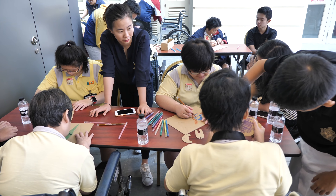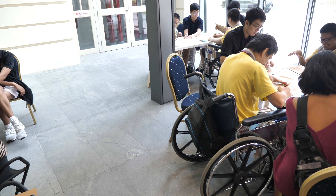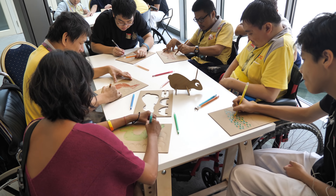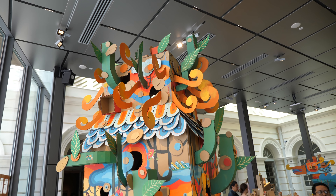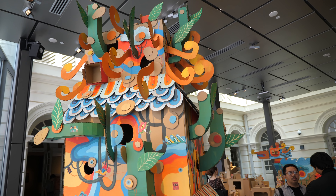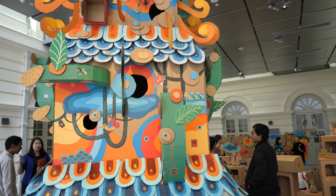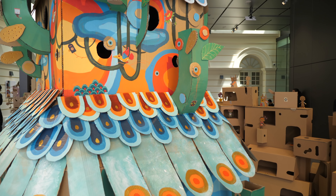This one has been painted over — the designs are pretty cute, this is nice. This project is also supported by the Society of Physical Disabled, so they were also invited to come to this exhibition to make some art as well. This looks like some sort of house — it's very detailed. All those are individually cut cardboard pieces, painted over.